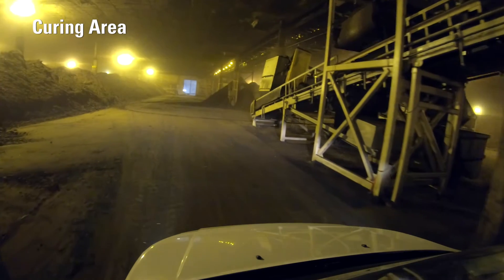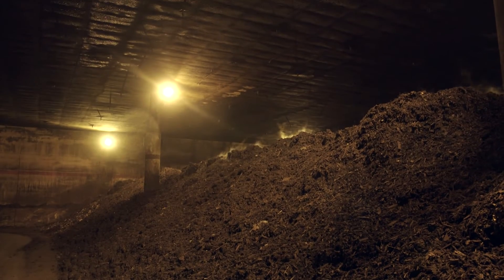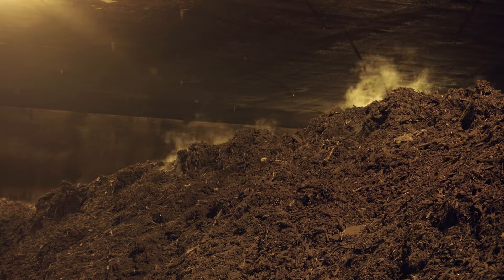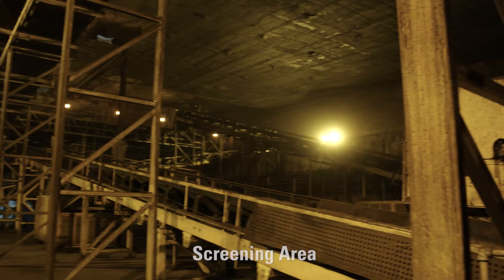So now we're entering our curing area. In this room, our product spends 30 days and it just continues to age the product and get it ready for what the market would like to see. In other words, it gets darker, it decomposes more, and it dries up a little bit so that we can have a productive screening operation from this section of the room.